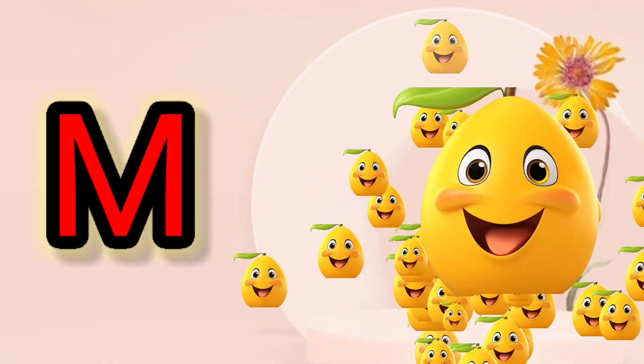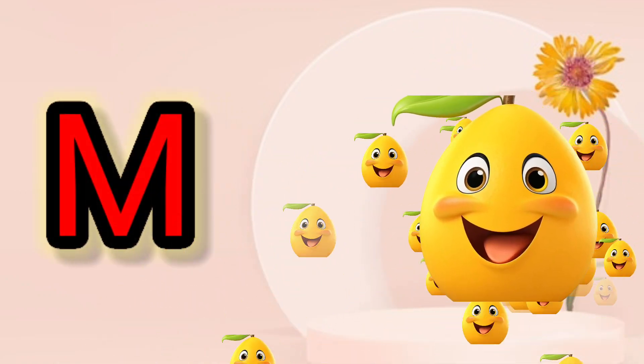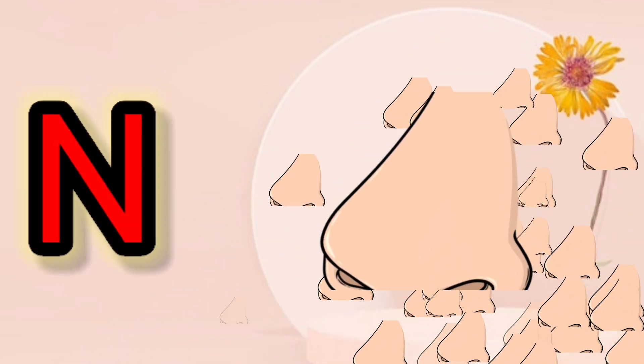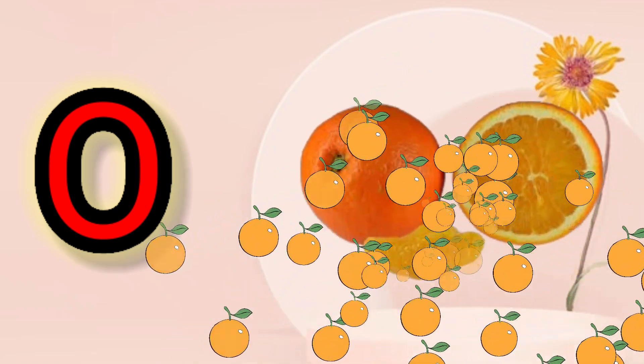M, M for Mango. N, N for Nose. O, O for Orange.